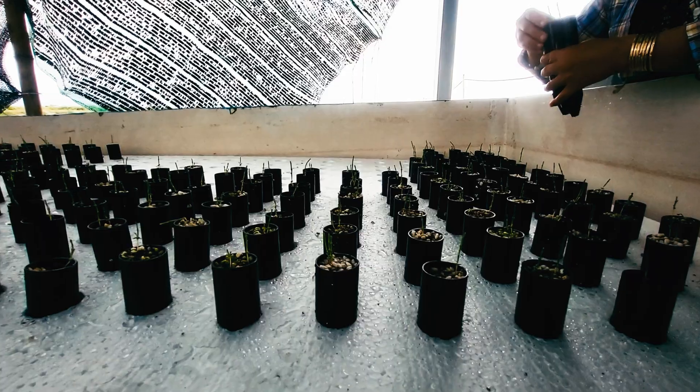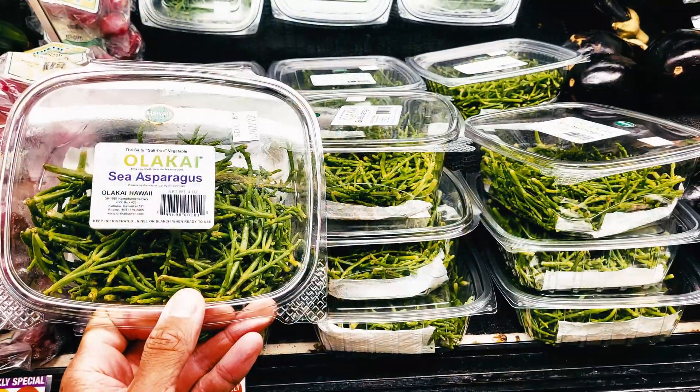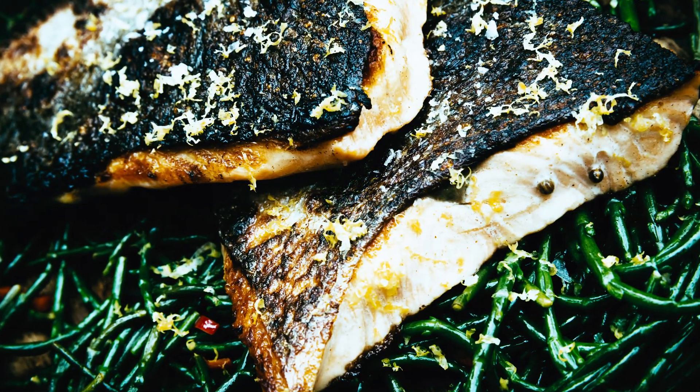We do nothing to the plant. All we do is pick the tips, put it in a little plastic container, and it's there ready to go on the supermarket shelves. A lot of chefs use this as a garnish. It's got a very unique taste profile, because the plant takes up the salt, sodium, and so on from the water it's grown in and keeps it in its tissue — so a lot of the ions, antioxidants, and minerals that you get in seawater are kept in the tissue of this plant.